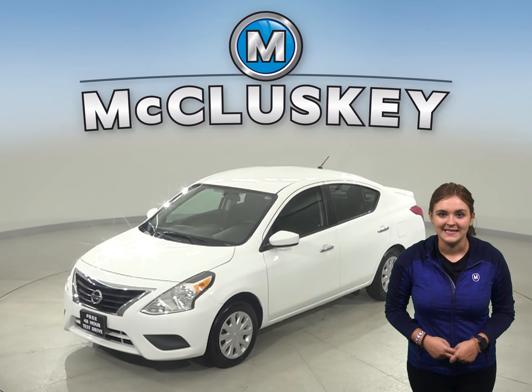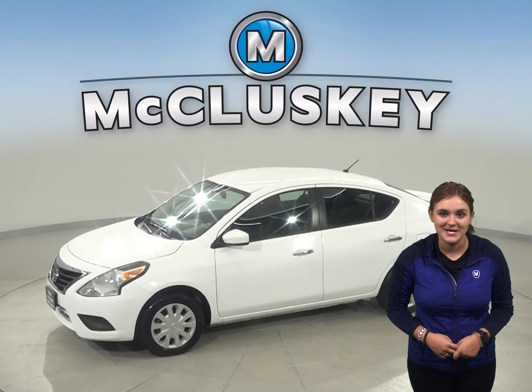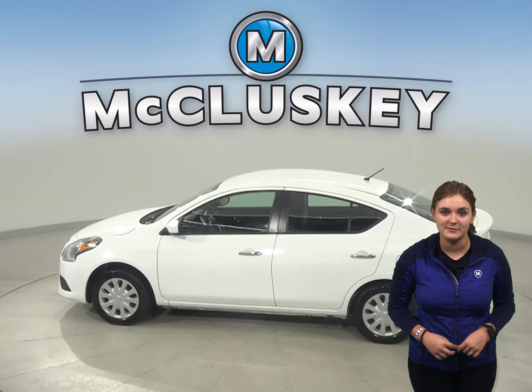Here we have a 2019 Nissan Versa that's just begging to be driven home, so come check it out. Under the hood you'll find a 1.6 liter four-cylinder engine with a CVT transmission.